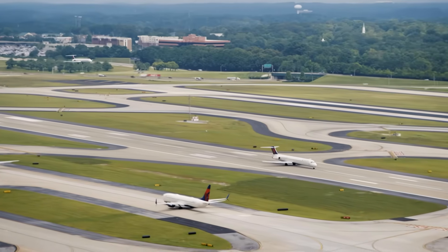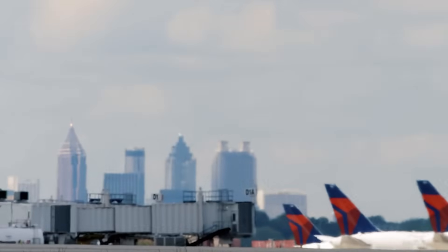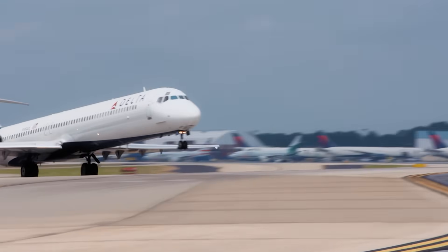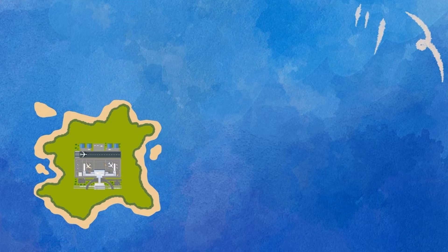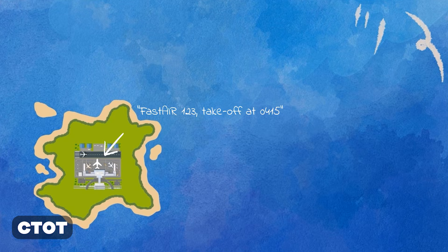What factors does the air traffic controller have to consider when deciding who's going to go first? Let's start with the easy ones: slot times. For air traffic flow management purposes, aircraft can be assigned a calculated takeoff time.